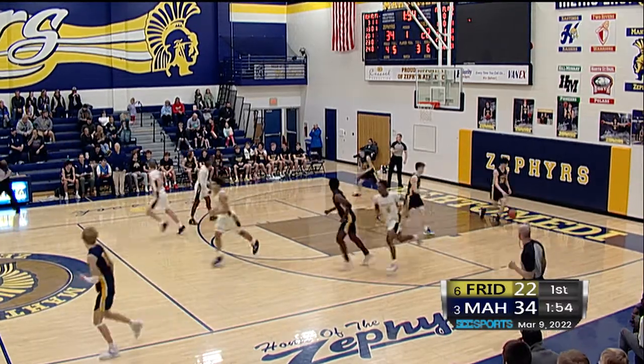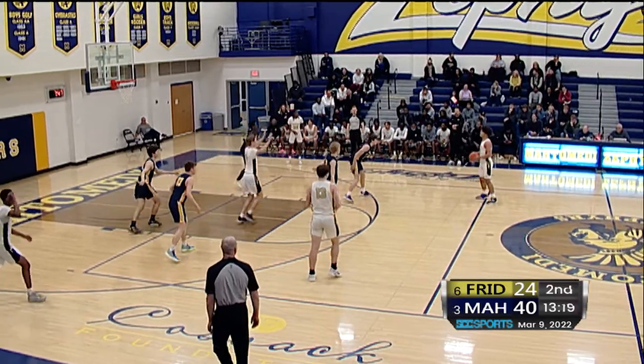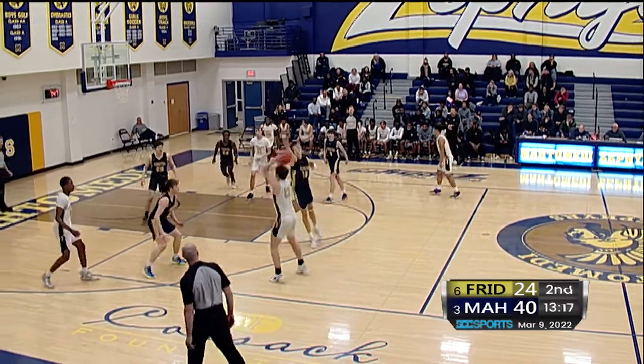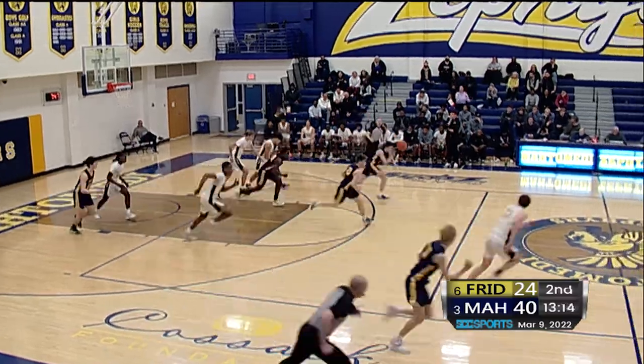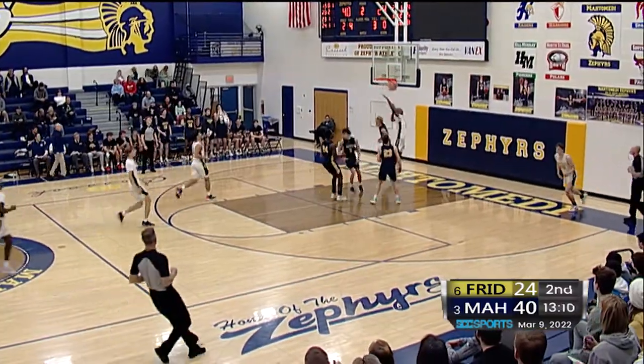Is Fridley going to end the drought? Eli Nelson once again. A little bit of a zone here, almost a 1-2-2 defending that point high, but nothing in the paint as here's a three ball. Rebound taken away again the other way. Cole Armitage, fast break — Carlson, Carlson, got it to go.